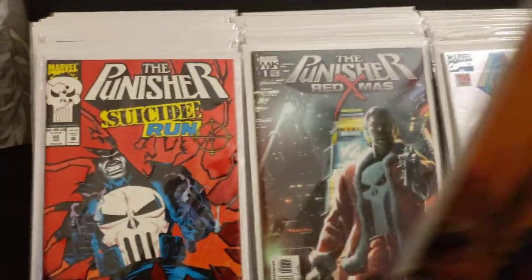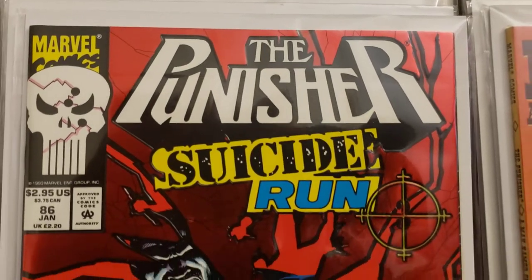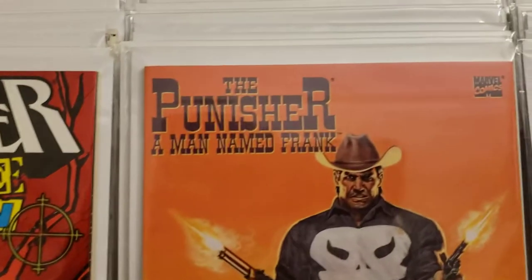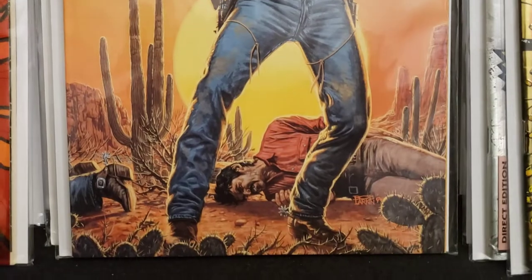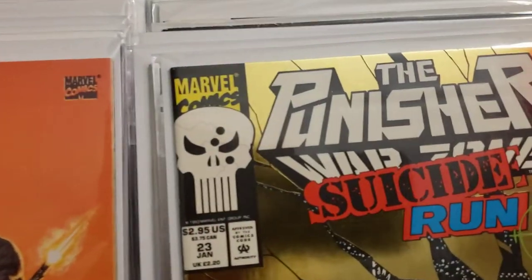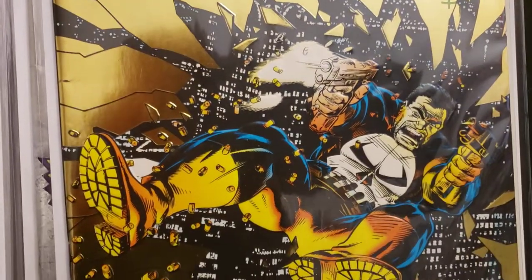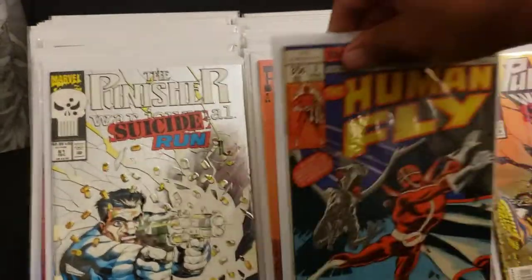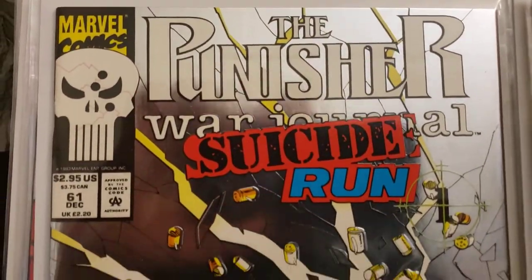Then we got more Punisher. The Punisher Suicide Run, number 86 — I like them because they were glossy covers. This one's The Punisher: A Man Named Frank, cool cover. The Punisher Suicide Run — Warzone number 23, it's like a continuation, he's busting out of the window, kind of like an image from Watchmen. Then Punisher War Journal: Suicide Run, number 61 — I think they broke it up into all the different books.